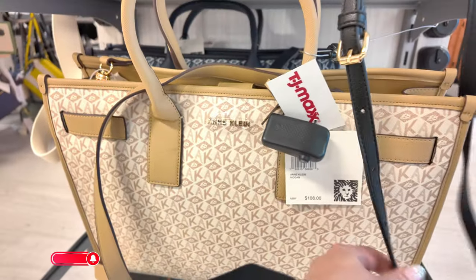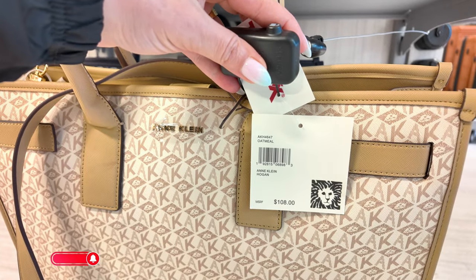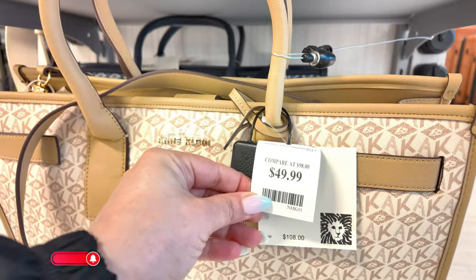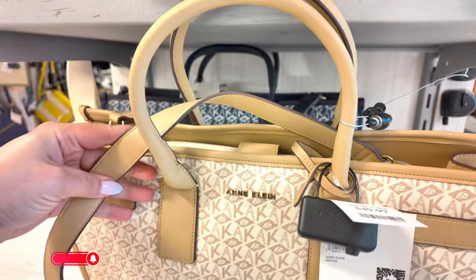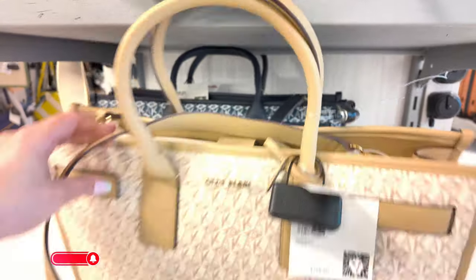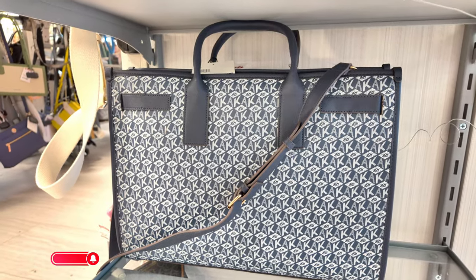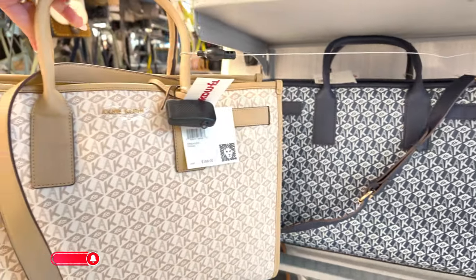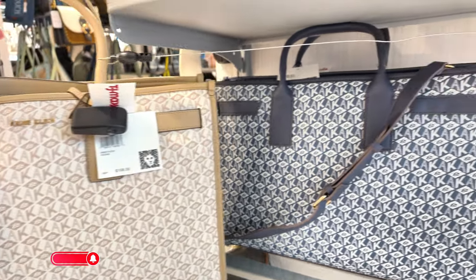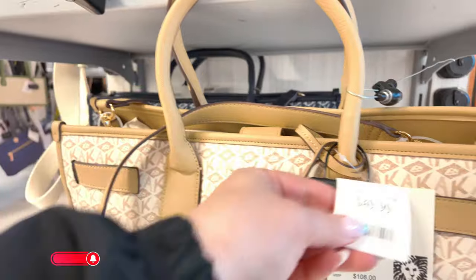Look at this Ann Klein tote over here — original pricing $108 in an oatmeal color, called Hogan. Here at TJ Maxx you get it for $50. It has a little crossbody strap. They also have it in navy blue — oh my god, I'm loving that navy blue color! Let me know in the comments which color you like, the navy blue or the cream. I'm loving the navy blue — only $50!